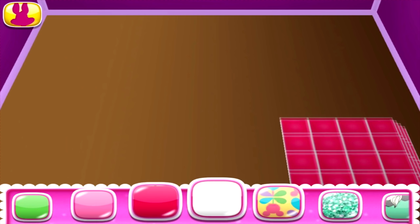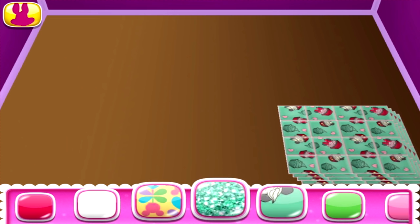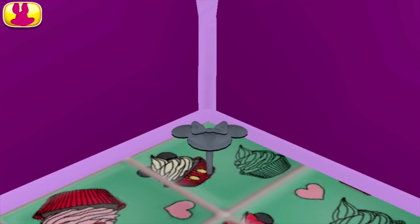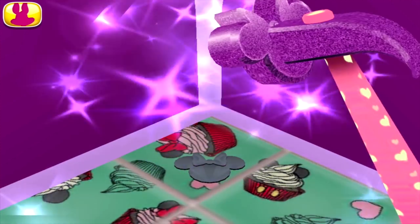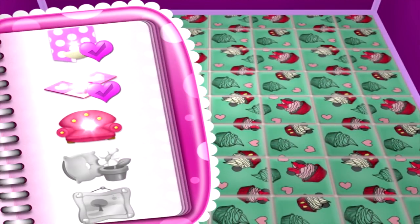Well, you're getting there! But it's not quite picture perfect, if you know what I mean. What about some flooring? That might be nice! That pattern is beautiful! I love it!